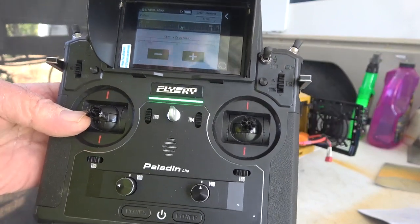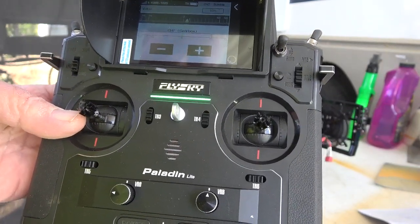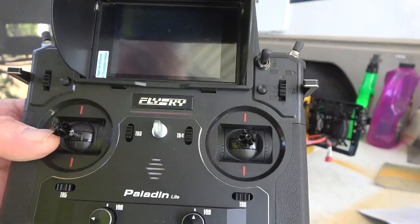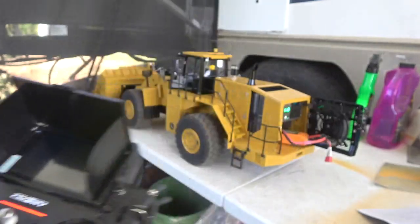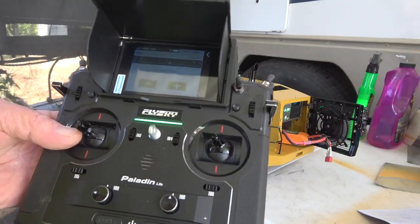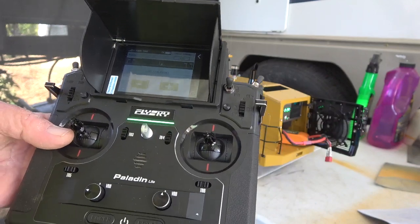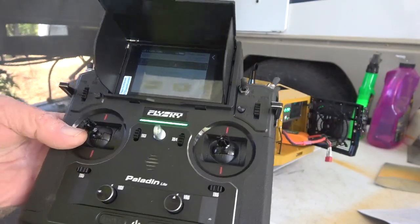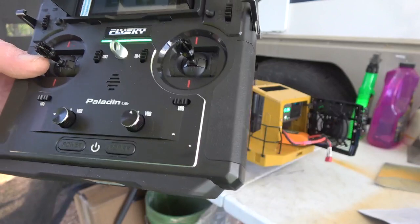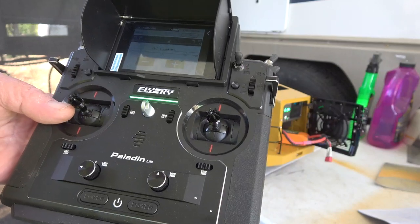It's not grinding anymore. It would run fine on its own, but as soon as you put the bucket in the ground it would slip out of gear — you could hear the gears grinding. I went up to 20% in the radio and that was too much; second gear wouldn't work right. I ended up at 10%. Your percentage might be different, but that's one way to fix this issue — I just wanted to let everybody know.